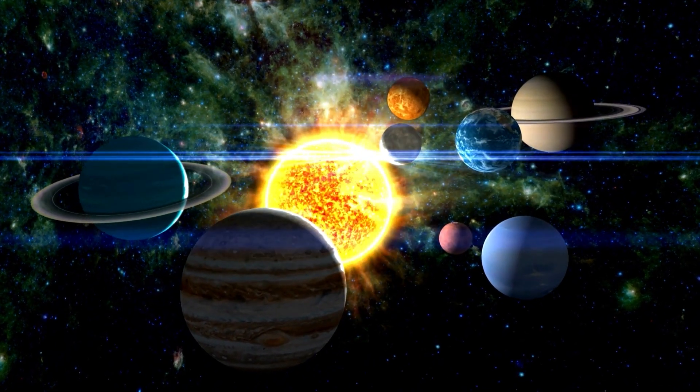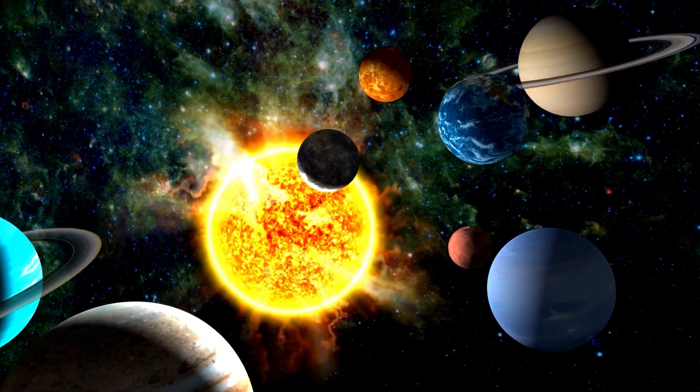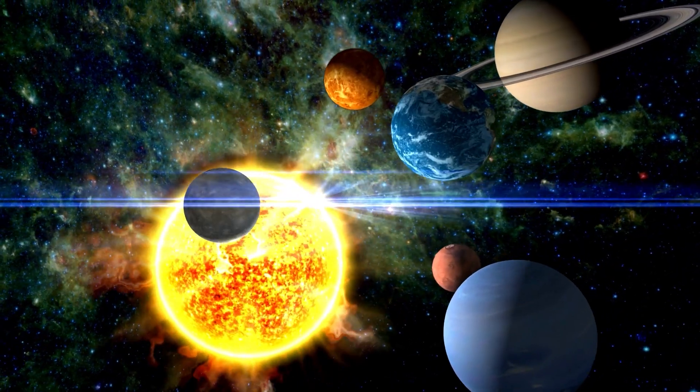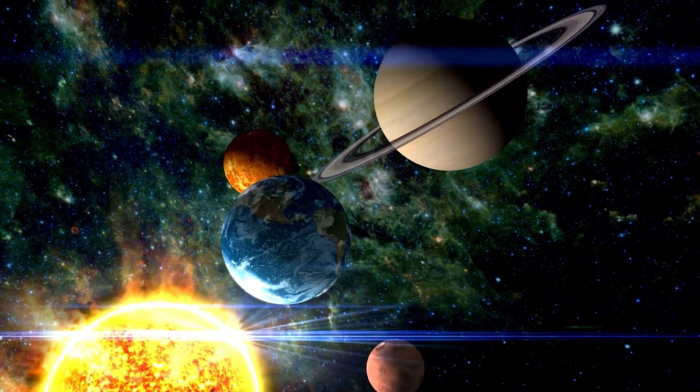Our solar system's four biggest planets — Saturn, Neptune, Uranus, and Jupiter — all have rings. However, the rings of Neptune and Jupiter are so thin that they are impossible to see with typical stargazing tools.